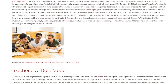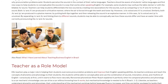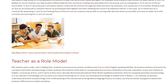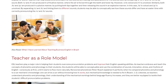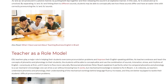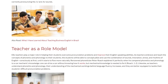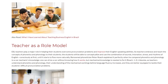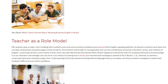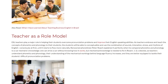Both /v/ and /f/ are produced in a fricative manner, where the air is forced through the teeth and lower lip; however, /v/ is voiced and /f/ is unvoiced. Similarly, both /b/ and /p/ are produced in an explosive manner, by putting both lips together and then releasing the sound. In this case, /b/ is voiced and /p/ is unvoiced. By separating /v/ and /b/ and linking them to different sounds, students may be able to conceptually see how these sounds differ and have an easier time correctly pronouncing the /v/ and /b/ sounds.